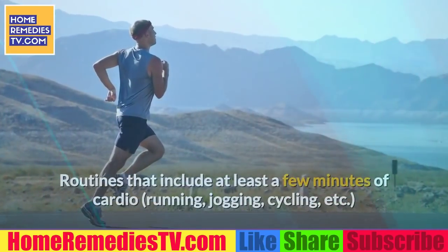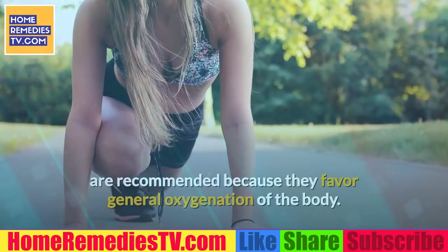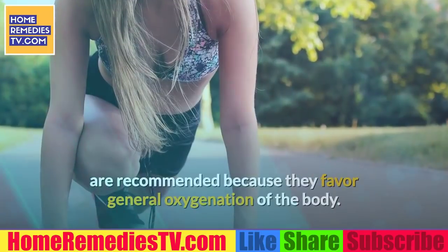Routines that include at least a few minutes of cardio — running, jogging, cycling, etc. — are recommended because they favor general oxygenation of the body.